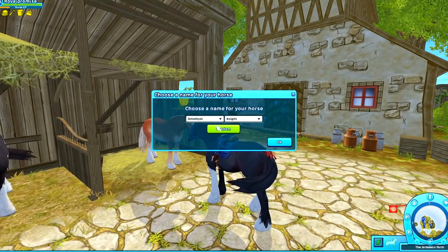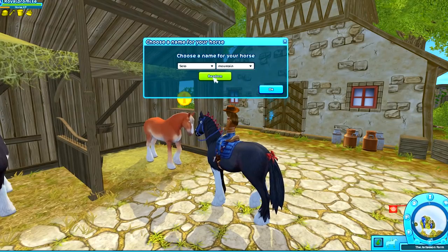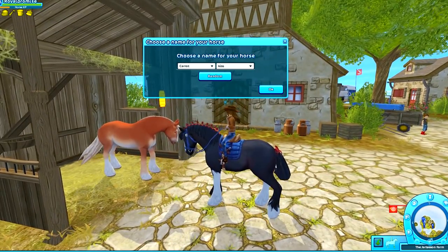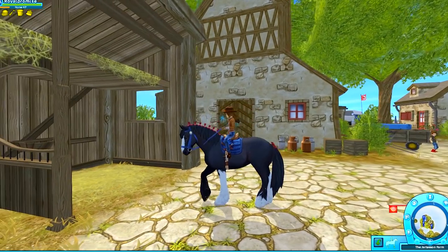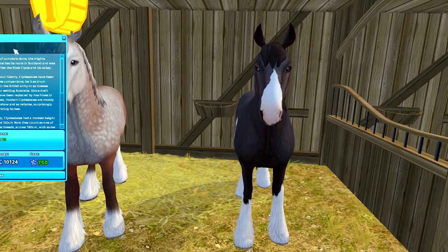Okay, what should we name him? Chat suggests: Amethyst Knight, Coral Friend, Ninja Mane, Solo Mountain, Carrot Kiss — he is a carrot kissy! He's so sweet. Say hello to Carrot Kiss. Congratulations on your new horse! Alright, so he is now in my stable. So pretty. Look at him moving.